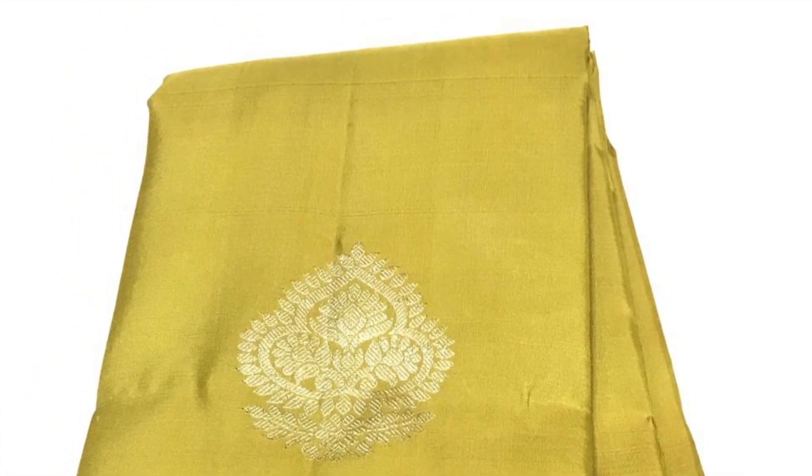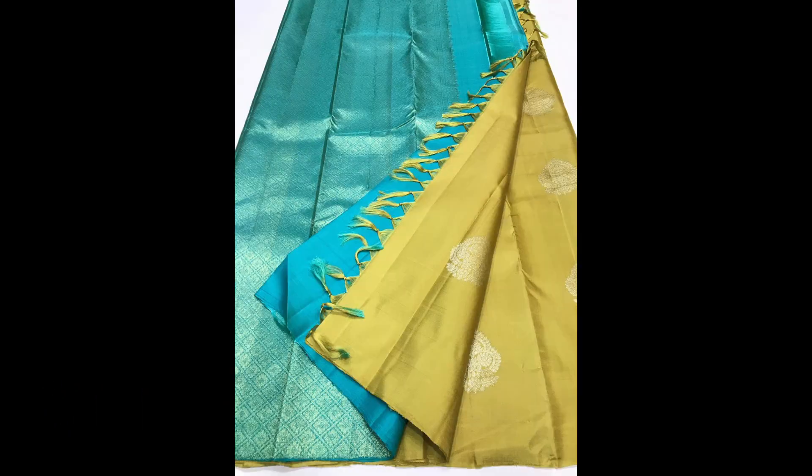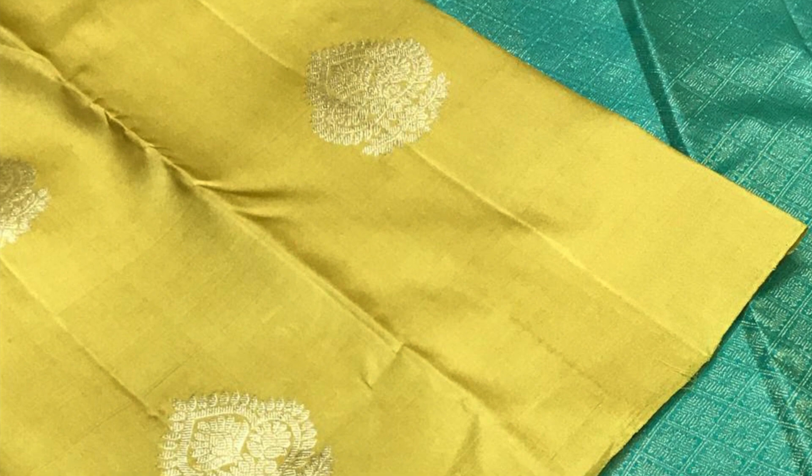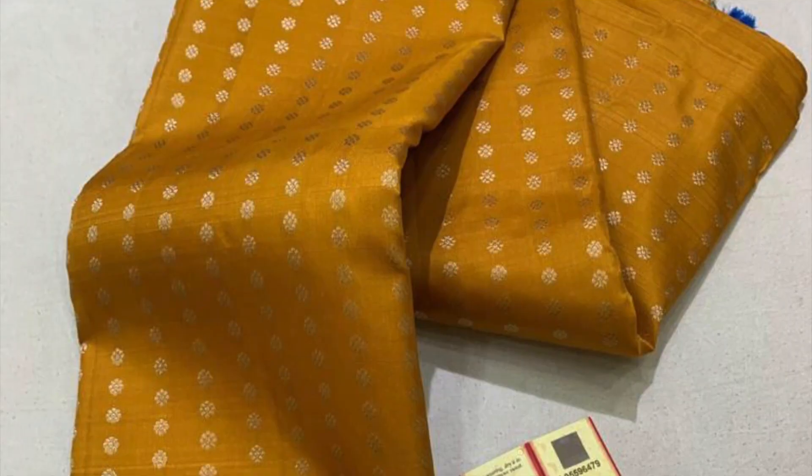Next comes another beautiful and rare color combination in pastels. It has got silver zeri butas on the body with contrast pallu and blouse piece — very unique colors and beautiful motifs. Priced at 8,900.